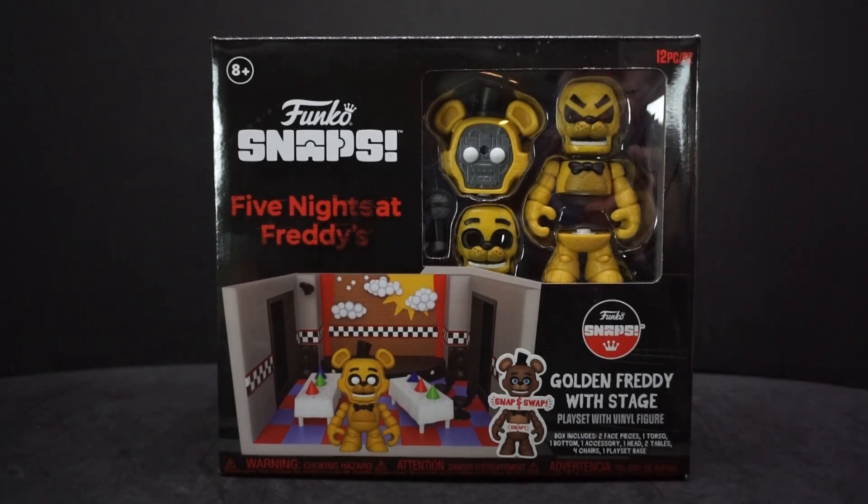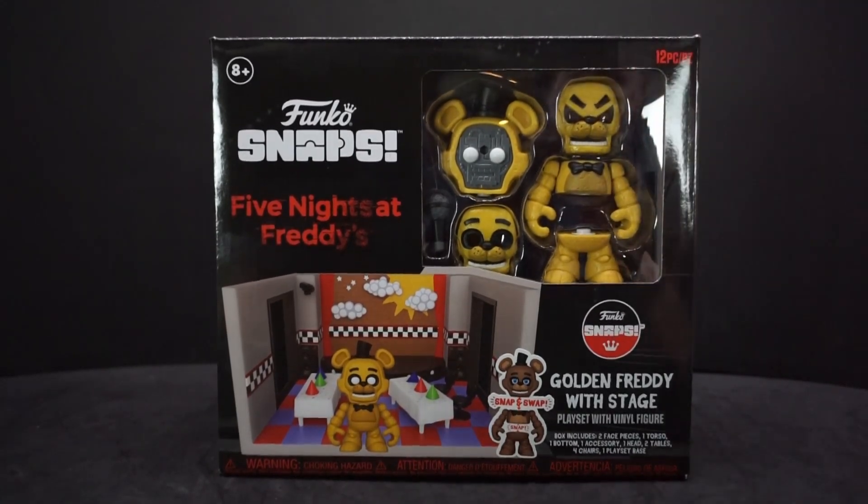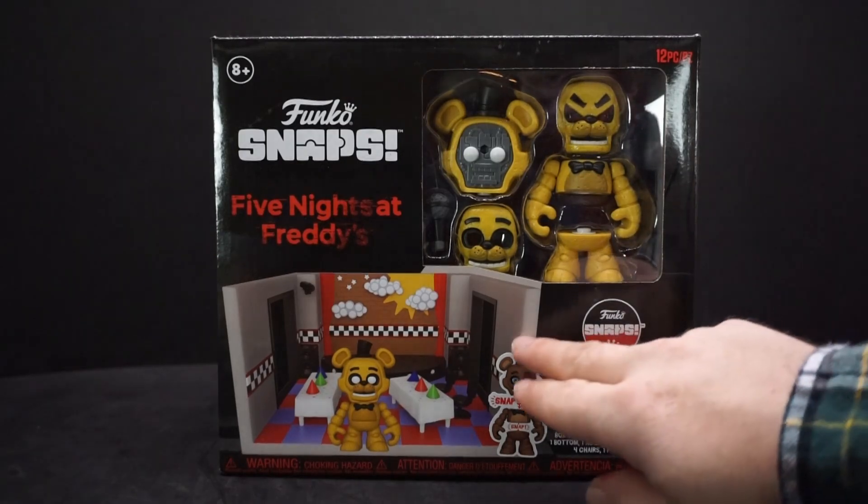They had three of them and I'm glad I picked it up, because that was like four days ago. I went back today and they have none. This was the only one they had — just Golden Freddy with stage — they didn't have any of the other ones. So I don't know if I'm gonna get more or not; this might just be it.